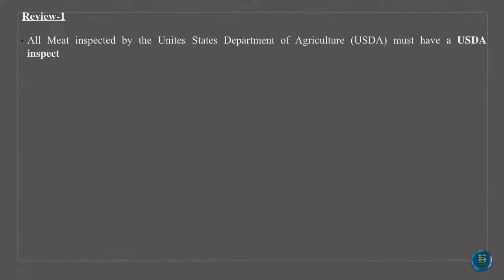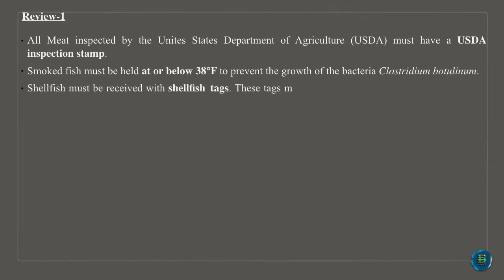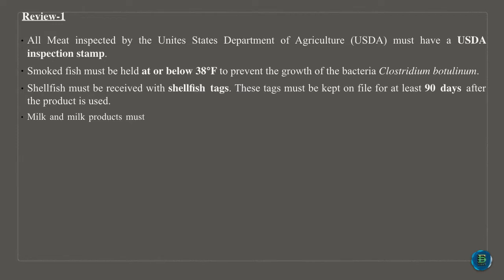Meat inspected by the United States Department of Agriculture, USDA, must have a USDA inspection stamp. Smoked fish must be held at or below 38 degrees Fahrenheit to prevent the growth of the bacteria Clostridium botulinum. Shellfish must be received with shellfish tags. These tags must be kept on file for at least 90 days after the product is used.